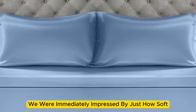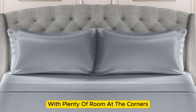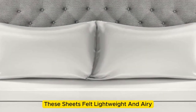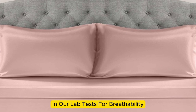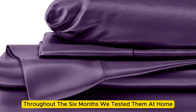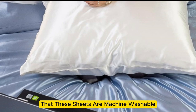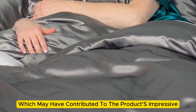Upon arrival, we were immediately impressed by just how soft and smooth the sheets felt. The bed was very easy to make, with plenty of room at the corners, and the sheets stayed tucked in while tossing and turning without a problem. These sheets felt lightweight and airy and remained cool while lying underneath them. While the sheets didn't blow us away in our lab tests for breathability and moisture-wicking capabilities, we still observed that the material feels cool to the touch. Throughout the six months we tested them at home, these sheets felt noticeably cool during the summer months while keeping us comfortably warm in the fall. While the manufacturer says that these sheets are machine washable, our long-term tester chose to hand wash these sheets, which may have contributed to the product's impressive longevity.